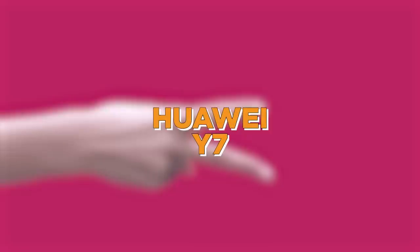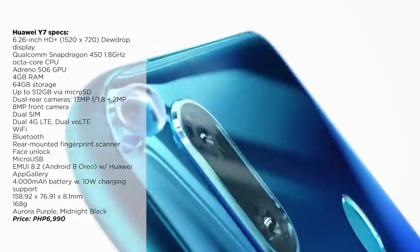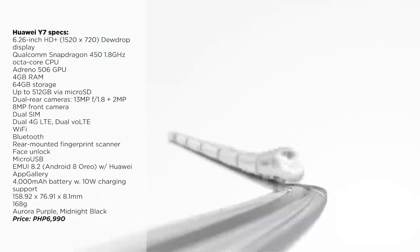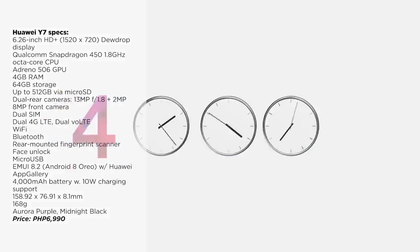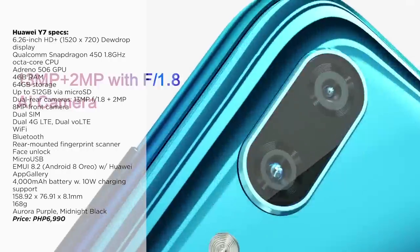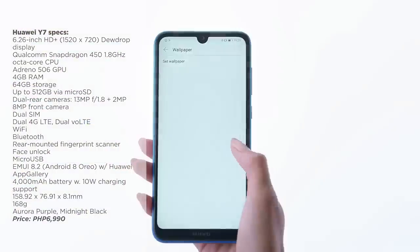Up next, we have the Huawei Y7. Huawei has released quite a few budget smartphones in the first half of 2020, and the Y7 is one of them. It packs a 6.2-inch HD Plus display, a Qualcomm Snapdragon 450 processor, 4GB of RAM, and 64GB of internal storage. It comes with a 4,000mAh battery with 10W charging support, and it's priced at 6,990 pesos.